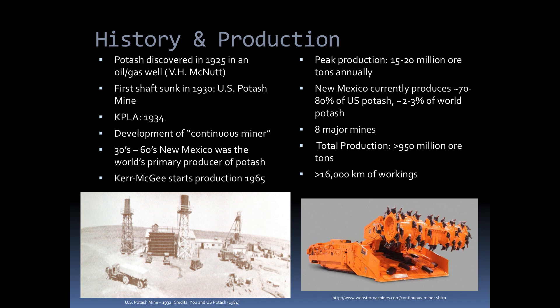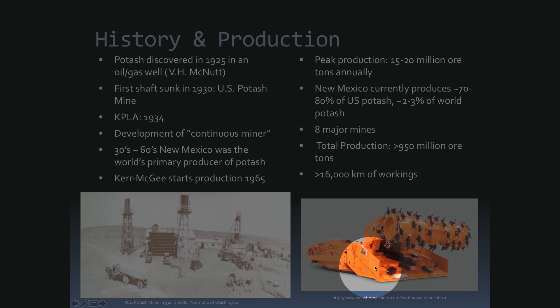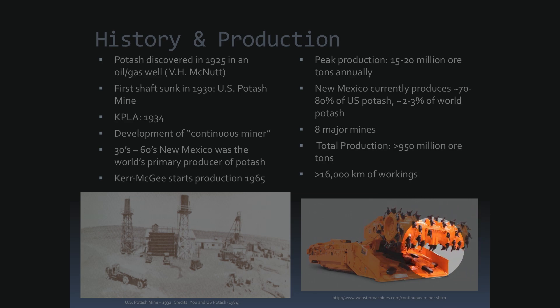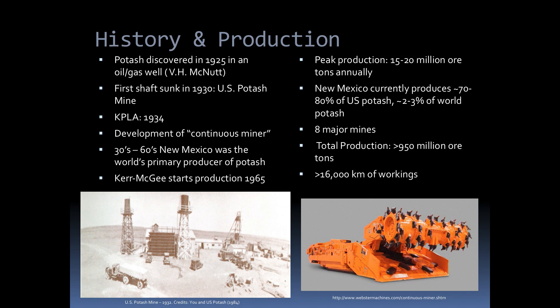One of the really interesting things about the history of this area is what is known as a continuous miner — this machine right here. It was first developed in the potash mines in Carlsbad. This was a new piece of technology that came about as a result of potash mining. The potash mines are very soft rock, so you have this drum on the front of the machine with teeth. You rotate that drum and push it into the rock, it grinds away the rock and spits it out the back on a conveyor belt. We can mine much quicker and in larger quantities because the rock is so soft.